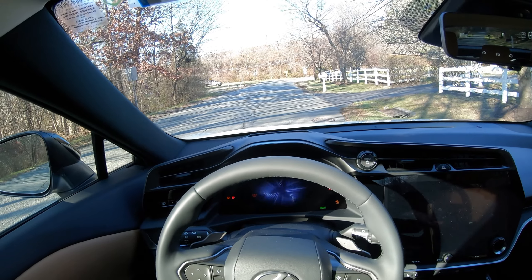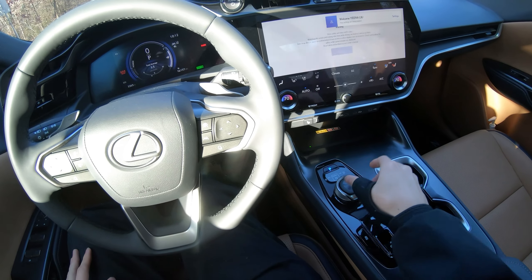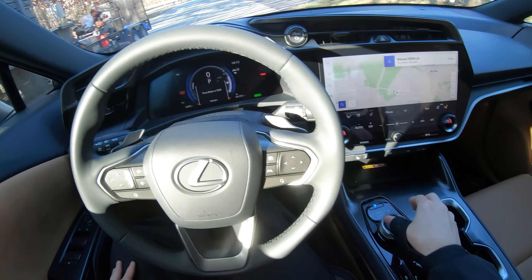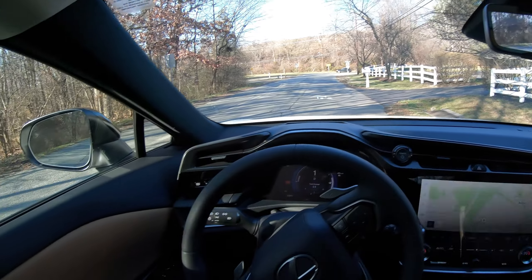So you turn it on — no ignition, no engine. Pretty trippy to be honest. And then to put it into drive, this is a little funky — you press down with your foot on the brake, press down and then you turn. Super cool.